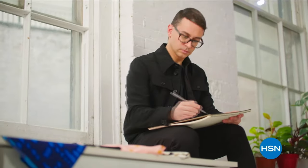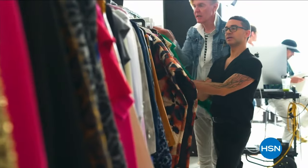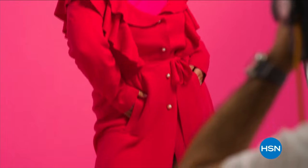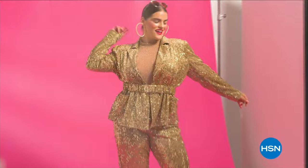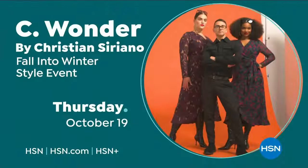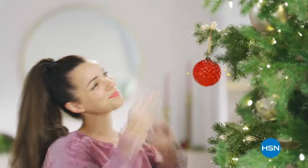I'm Christian Siriano and I'm a fashion designer. For fall, we wanted it to feel really warm. The colors are really rich because I want it to be about that ultimate luxury. I've designed and dressed first ladies, fashion icons, and movie stars. And now I get to design for you — only at HSN and hsn.com.